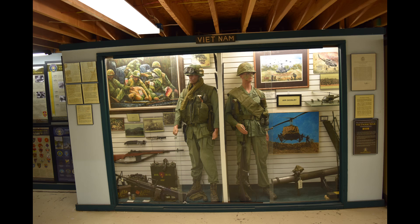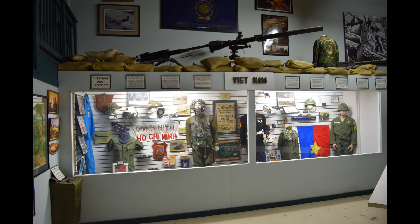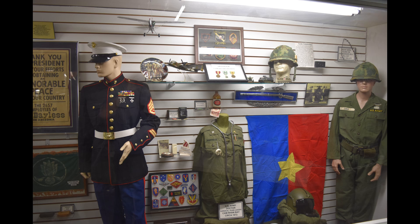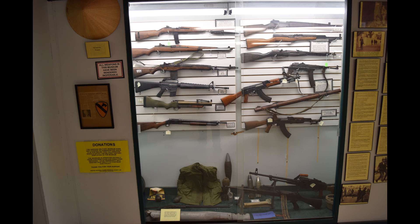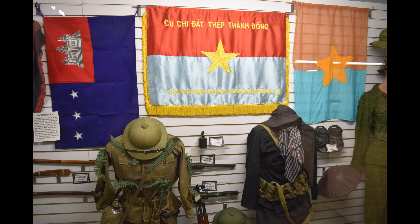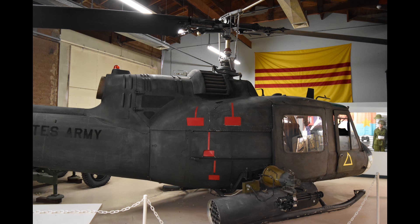In an additional exhibit room downstairs, several items from the Vietnam War are available for viewing, including a number of uniforms, weapons, photographs, and miscellaneous items such as the Down with Ho Chi Minh banner seen here. Items from both American and Vietnamese soldiers are included. The U.S. fought alongside the Republic of South Vietnam against Communist North Vietnam during the war, and a large yellow and red flag of South Vietnam hangs on the wall above a U.S. Army helicopter from the period.